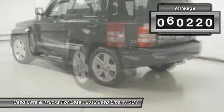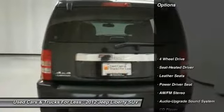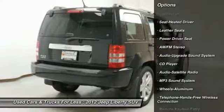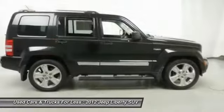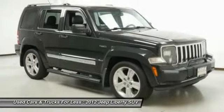This vehicle has less than 75,000 miles. Here are some of this vehicle's great options: four-wheel drive, traction control, anti-lock braking system, Bluetooth wireless data link for hands-free phone, air conditioning, HomeLink garage door opener, and power steering.